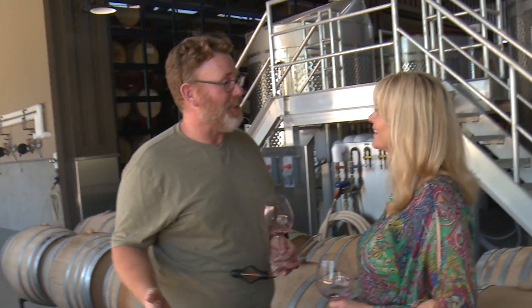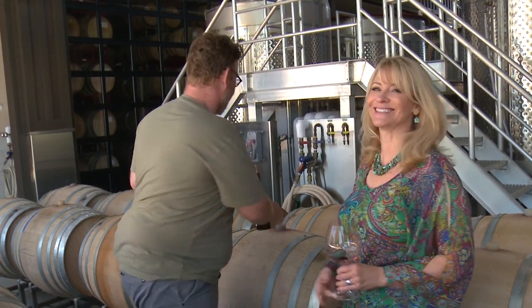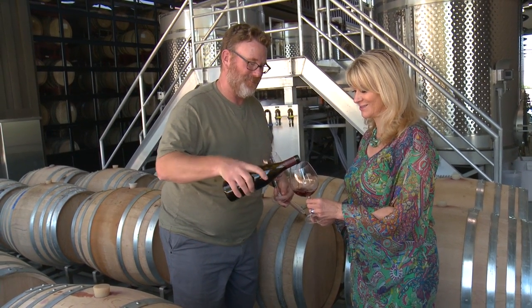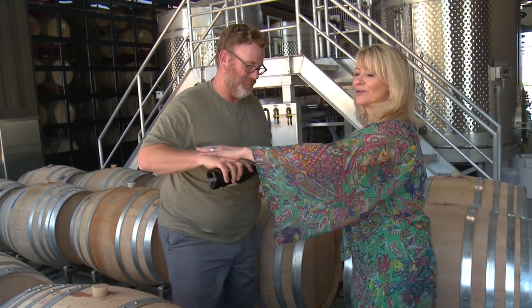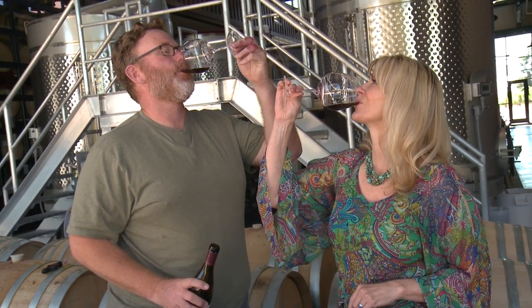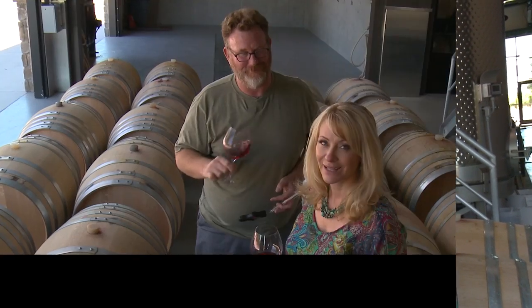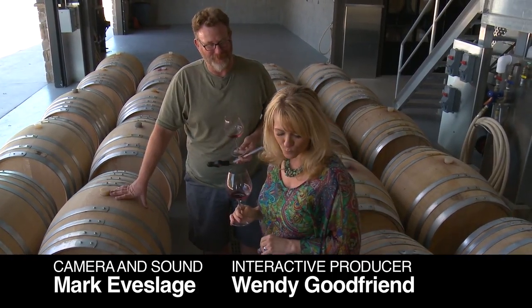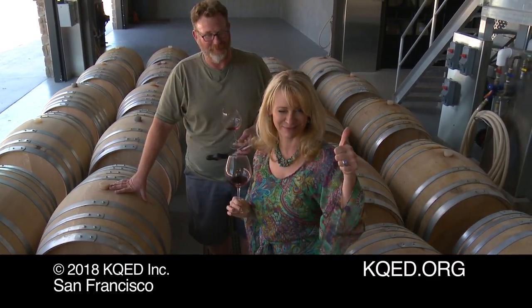It's fun to taste these young wines from barrel and look at the different barrel trials and the different coopers, but what I really enjoy is tasting the final wine. Pinot Noir, 2014 — we see the effect of all of this work right here. That's good. Now in the wine business, it is actually required that you spit things out.